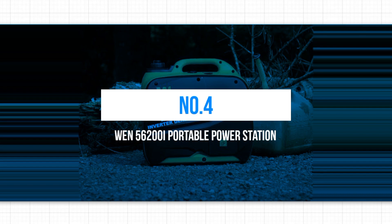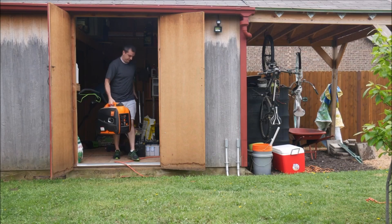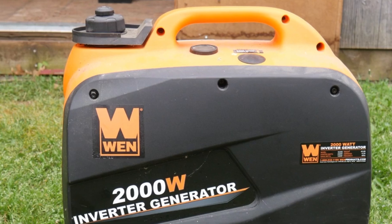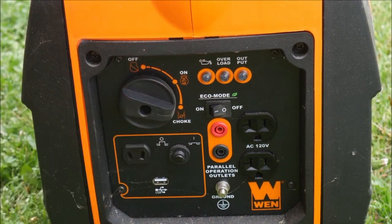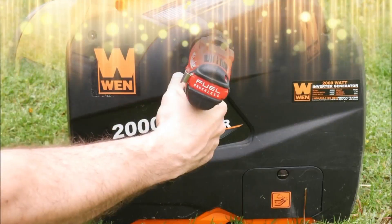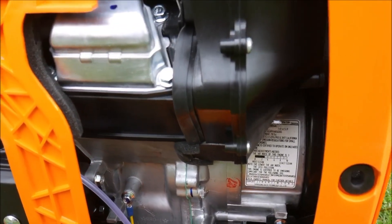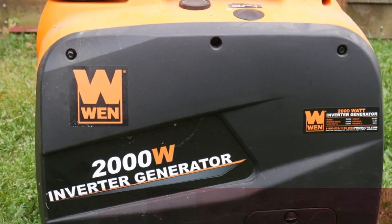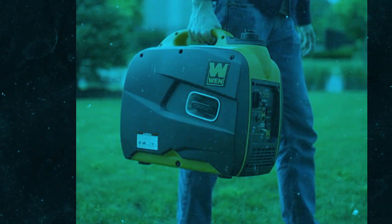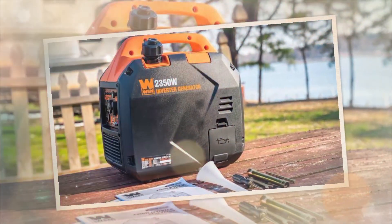Number 4: WEN 56000 200i Portable Power Station. This generator produces clean energy without any voltage spikes or drops, and it's not noisy like a regular generator. It's a reliable energy source with a power output of 2000 surge watts and 1600 rated watts. One of its standout features is its remarkably quiet operation — the 79.7cc four-stroke OHV engine runs at an impressively low noise level of just 51 decibels at quarter load, even quieter than a typical window air conditioner or a regular conversation. This makes it perfect for hunting, camping, and tailgating, and as a backup power source without causing a disturbance.